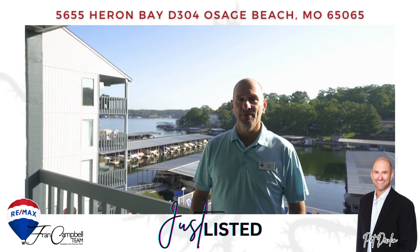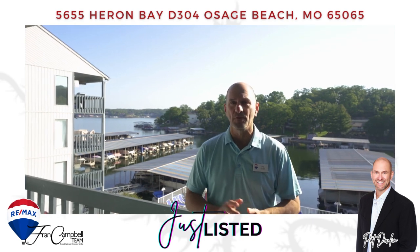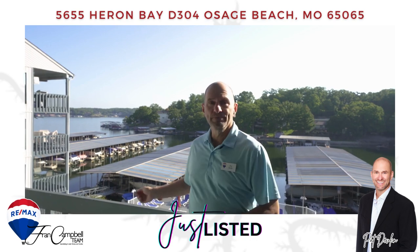Hi, this is Pat Devlin with the Frank Campbell team over here at REMAX Lake of the Ozarks. We're here at Heron Bay — got a wonderful one-bedroom, one-bath, third-floor unit overlooking the pool. Follow me.